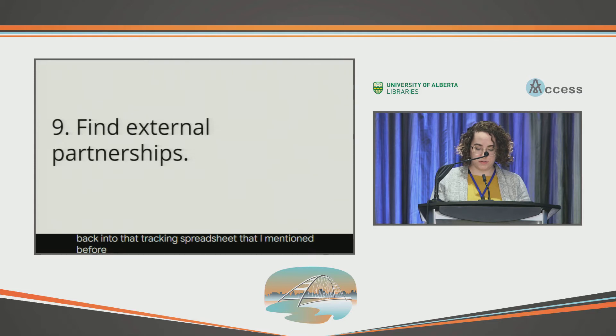Next, find external partnerships. PKP software integrates with a lot of other systems, so we've made connections with people in other organizations to work on documentation together at sprints. For example, we recently did sprints with some of the staff at ORCID as well as people in the Directory of Open Access Journals.